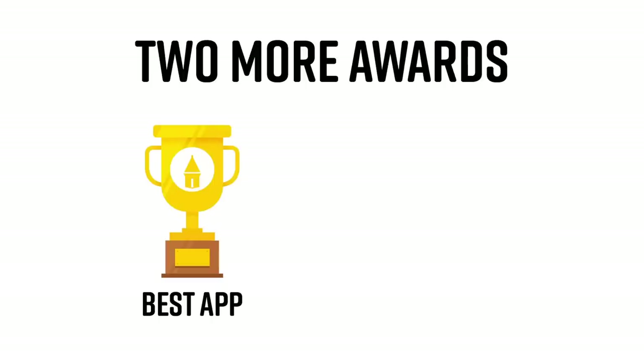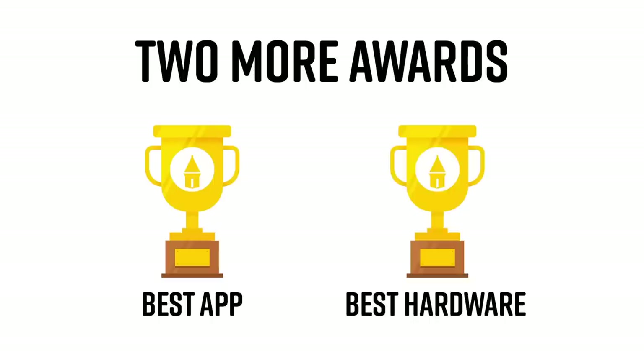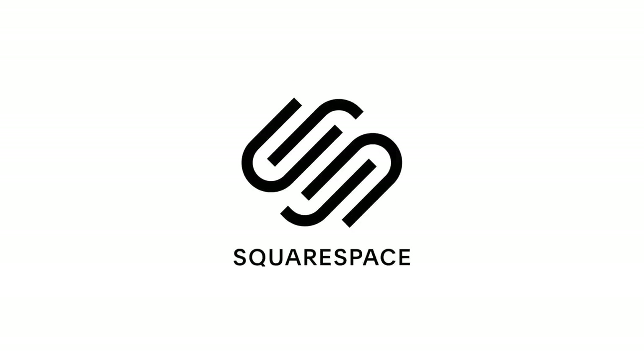We are down to two more awards — the one for the best app of the decade and also the best hardware of the decade. But first, I have one award for the best sponsor of the week, and that goes to Squarespace.